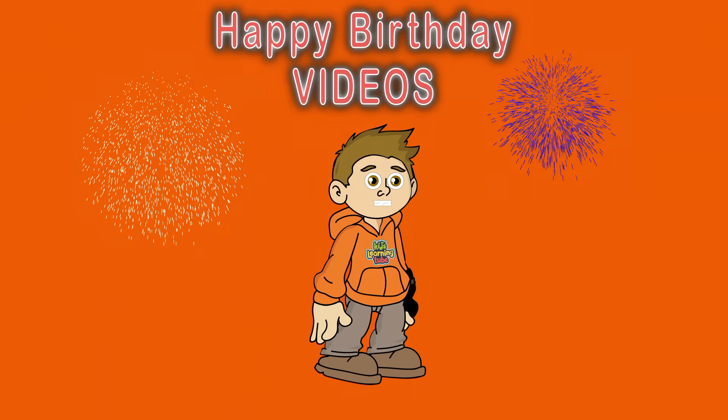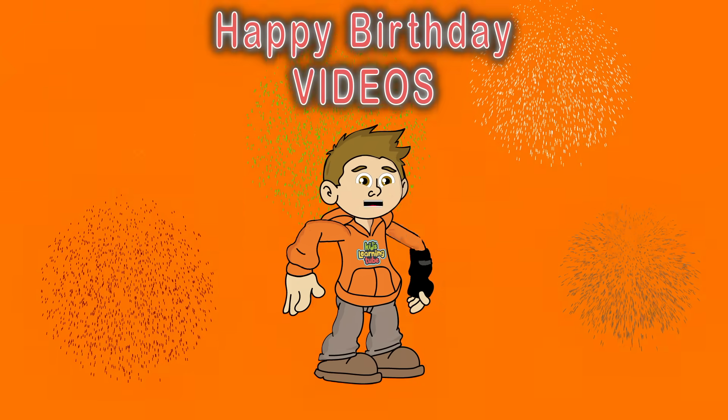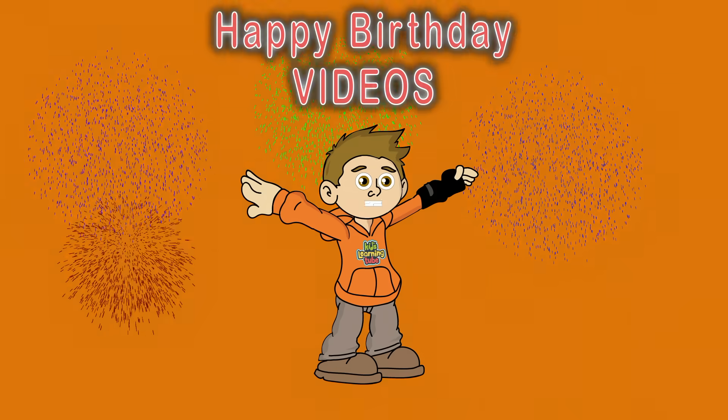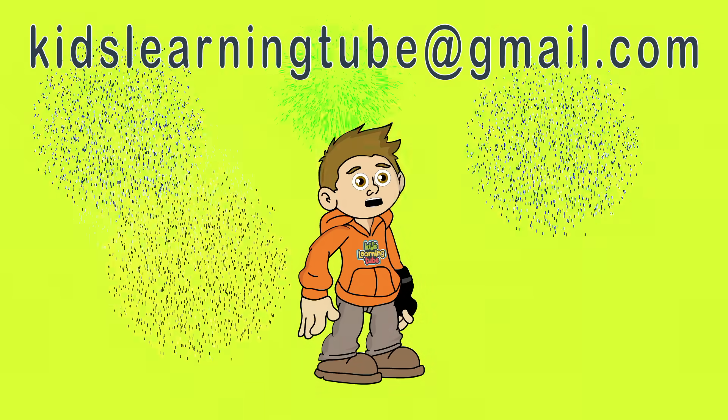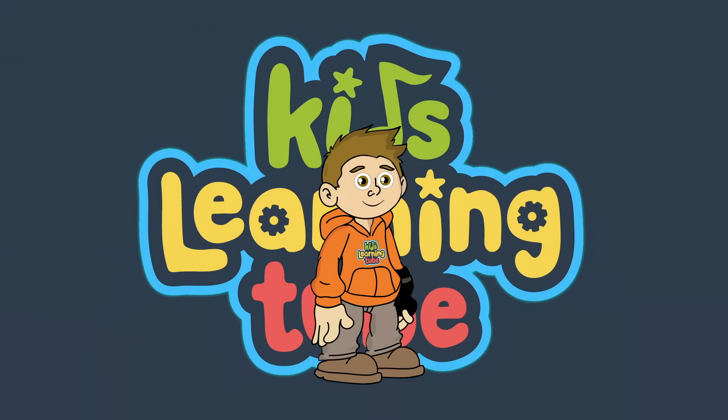Kids Learning Tube is creating personalized birthday videos. If you're interested, please contact us at kidslearningtube@gmail.com. Kids Learning Tube — we'll see you next time!